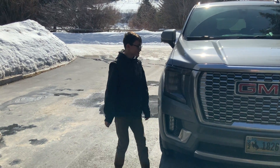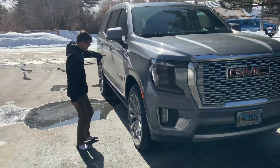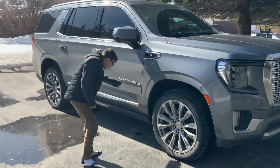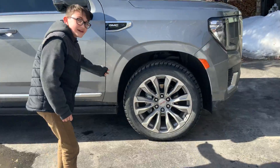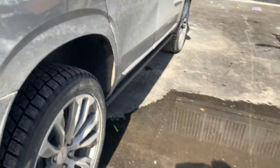Hello, it's Doug and I. Here we have a GMC Yukon Denali. What a beautiful car this is. It has a base price of $85,000.